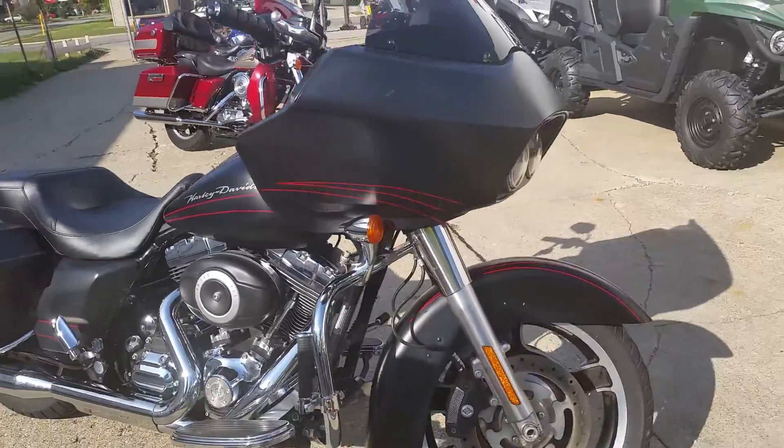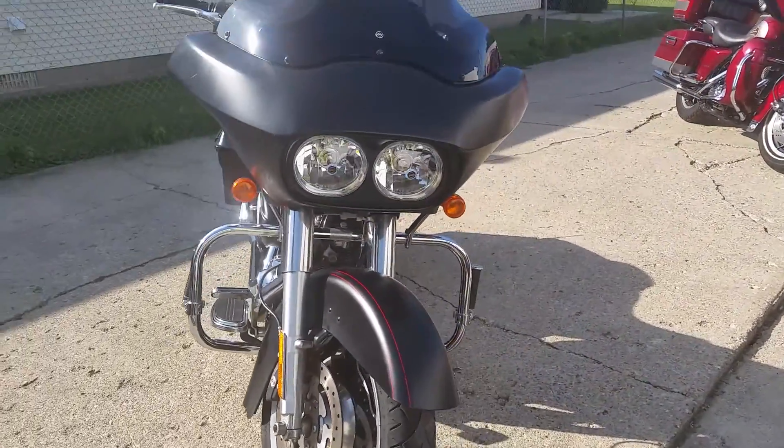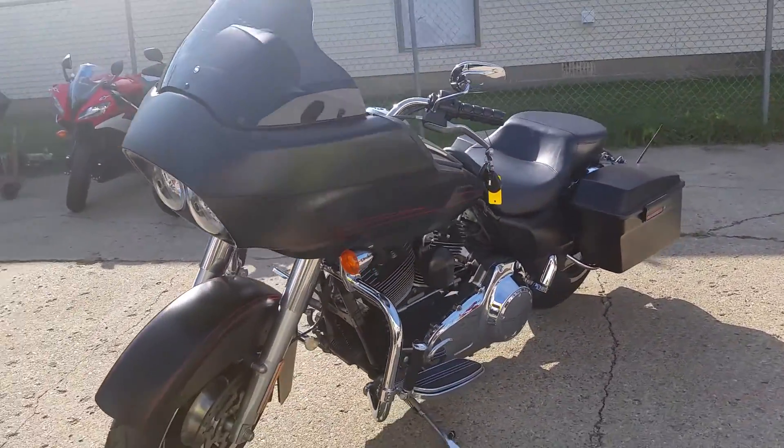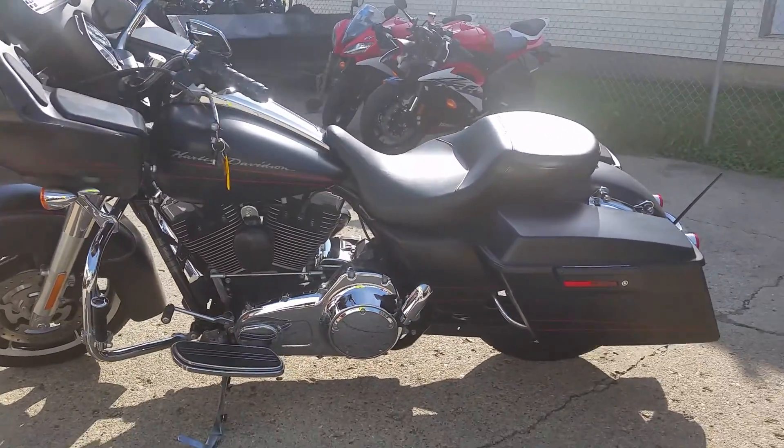It's priced to move at only $15,800. We got financing available for it, we got leasing available for it. Guaranteed for everyone. Give us a call at 888-743-3990 or visit the website ApprovalPowersports.com.